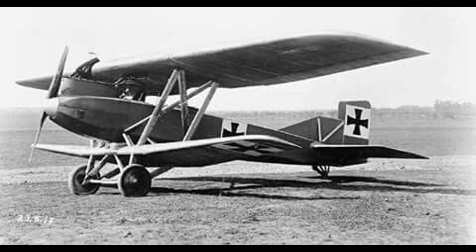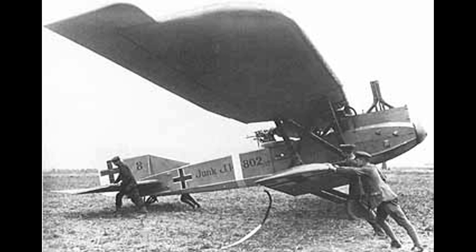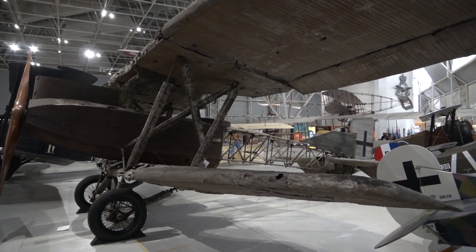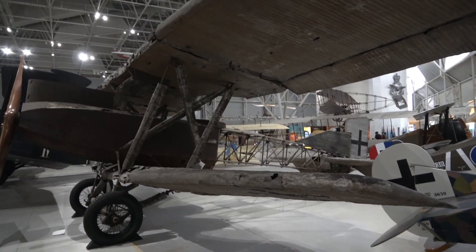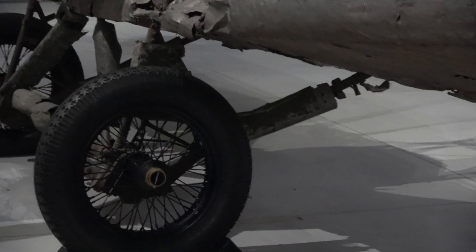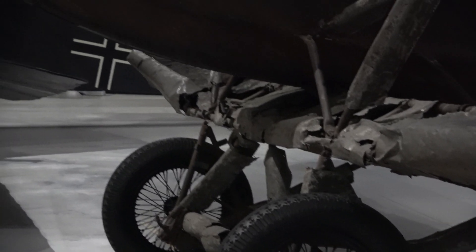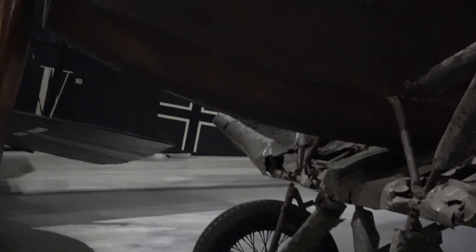The Junkers J.1 was built as a low-altitude ground attack and army cooperation aircraft, and was designed to be heavily armoured. The forward fuselage was completely built out of solid sheet steel to protect both the engine and the crew. Production started in August of 1917, and only 227 were built when production ended in January of 1919. Pilots reportedly liked the aircraft, although the lumbering performance left something to be desired. It was designed to have two downward-firing machine guns to aid in strafing of trenches, but they were never used operationally because it was found too difficult to aim accurately. Near the end of the war it was used to drop supplies to German troops near the front that were difficult to resupply by other means.